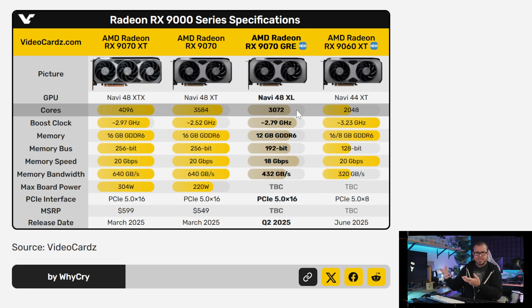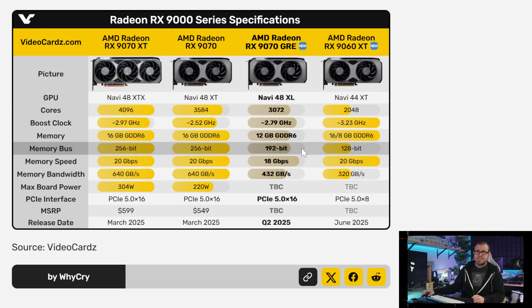The RX 9070 GRE would seem slightly more capable, with its 1,000 or so more cores than the 9060 XT and a 192-bit memory bus, according to specs posted by videocards.com this week. But the GRE moniker and lack of direct info from AMD makes this GPU's global availability a major question mark. It's still expected to launch in Q2, so on the off chance that these actually become available and have inventory, maybe there'll be an option for entry-level gamers versus the 5060 and 5060 Ti 8GB. My capacity to make vaguely optimistic statements is rapidly failing.